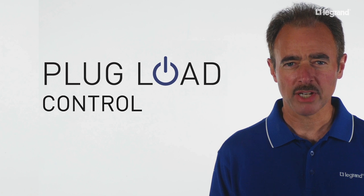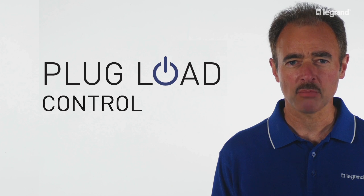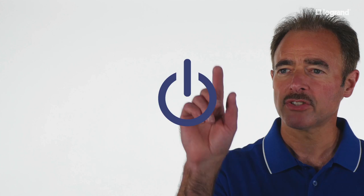A big part of this trend is plug load control. At Legrand, we've developed a product line of plug load control devices that makes code compliance and energy efficiency automatic. Let's take a look.